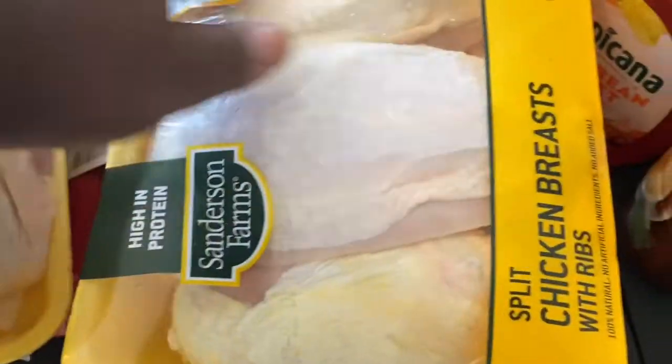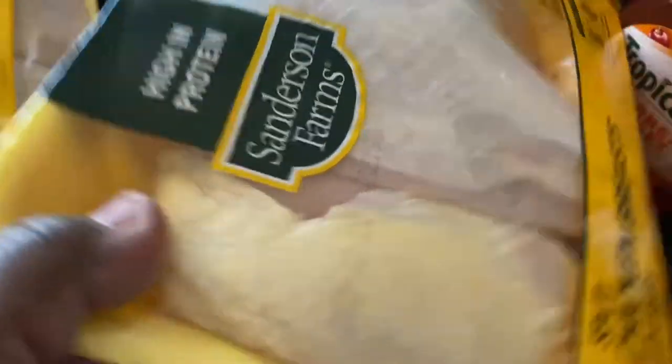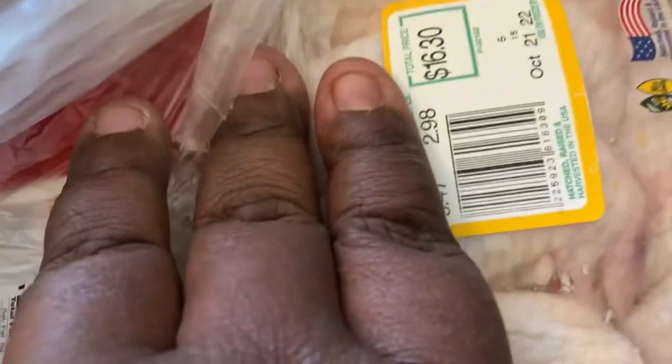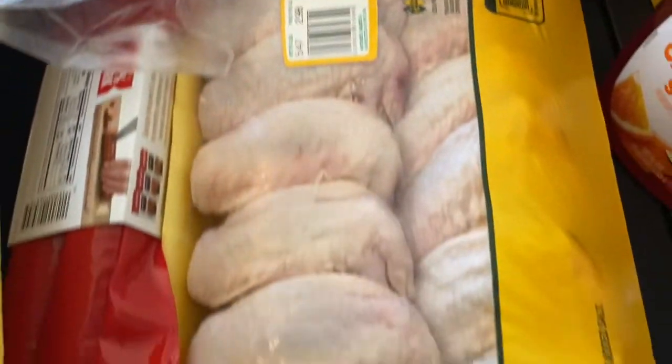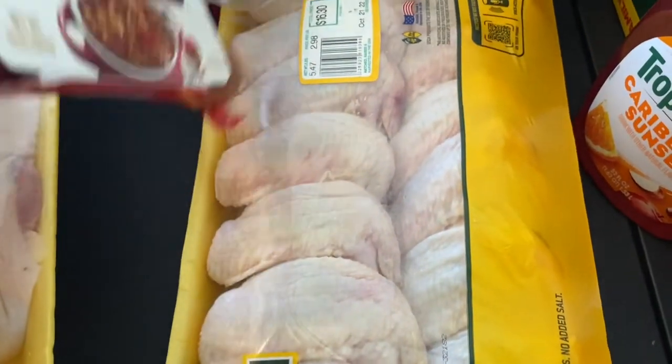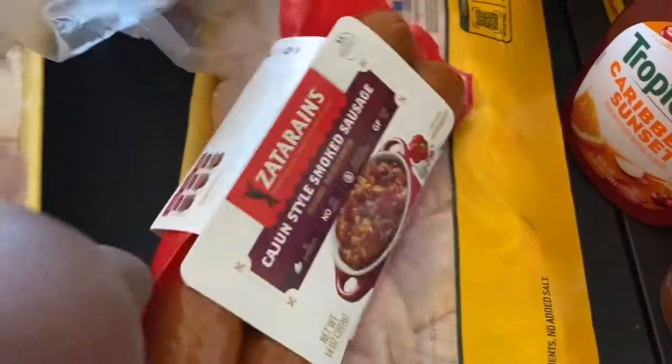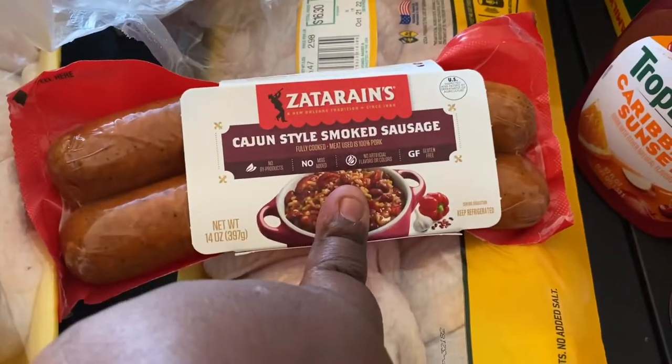I got some split chicken breasts at $8.52, and another pack of wings at $16.30. Yes, wings are quite pricey but we love them. I also picked up some Zatarain's Cajun-style smoked sausage — I'm going to put that in with the cabbage tomorrow.